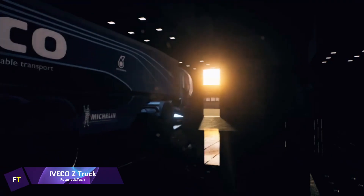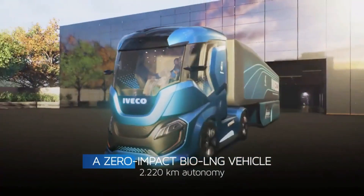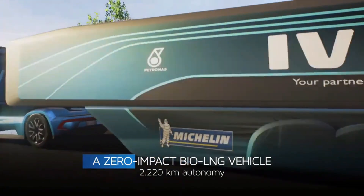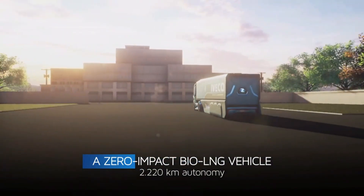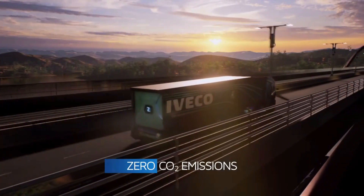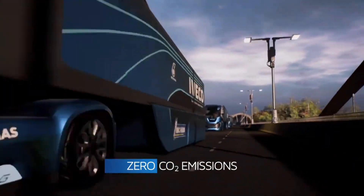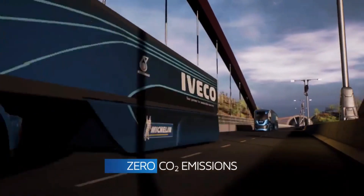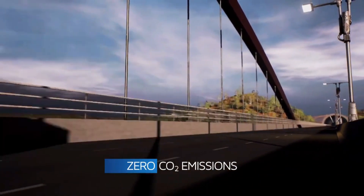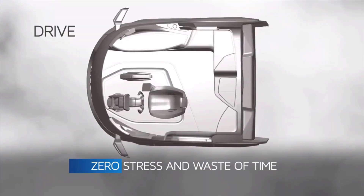iVeco Z-Truck. If you're looking for a zero-impact vehicle that fits in with the future of renewable energy and driverless cars, look no further than the revolutionary iVeco Z-Truck. A combination of improved aerodynamics, waste heat recovery, and optimized liquefied natural gas technology using biomethane allows it to achieve zero emissions from well to wheel. The Z-Truck also uses cutting-edge autonomous driving technology in an effort to achieve the goal of zero accidents.